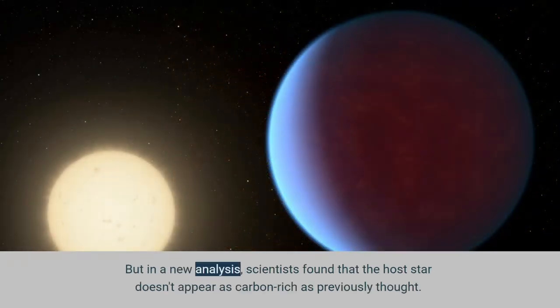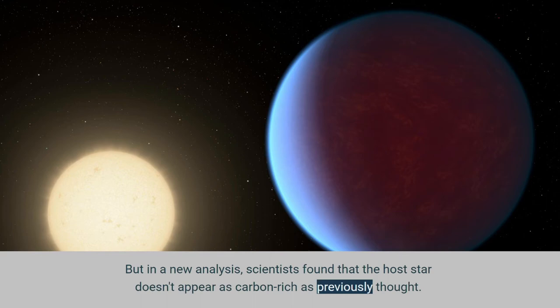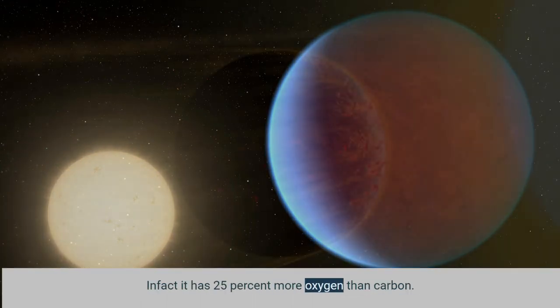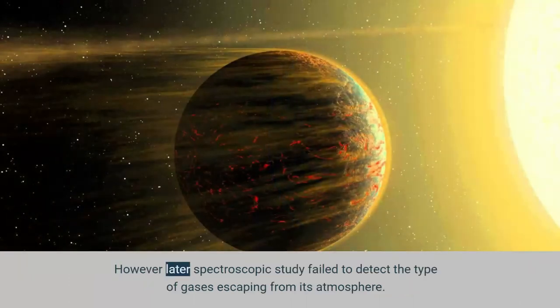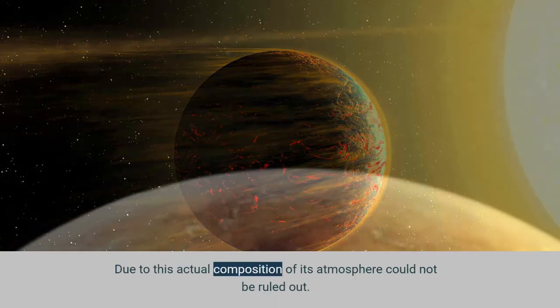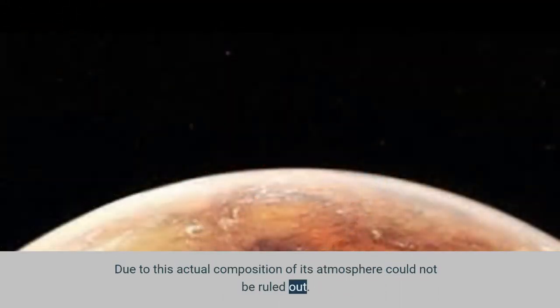But in a new analysis, scientists found that the host star doesn't appear as carbon-rich as previously thought. In fact, it has 25% more oxygen than carbon. However, a later spectroscopic study failed to detect the type of gases escaping from its atmosphere, so the actual composition could not be ruled out.